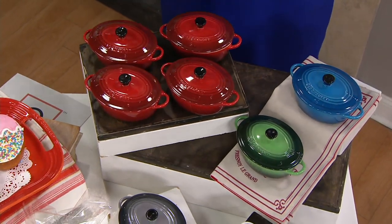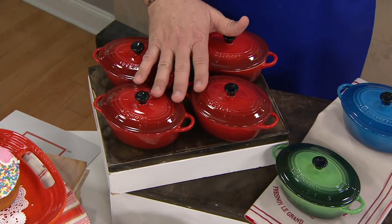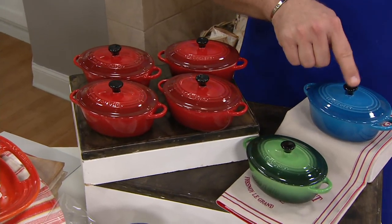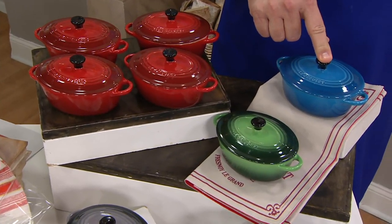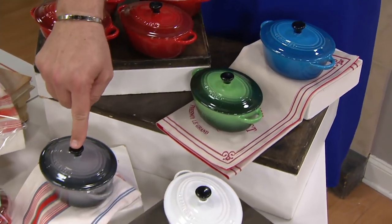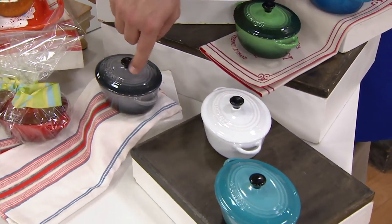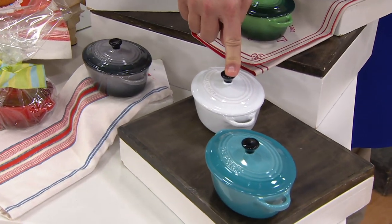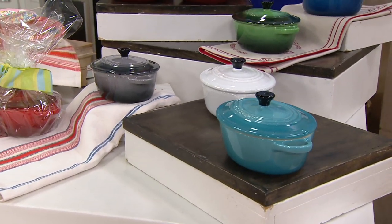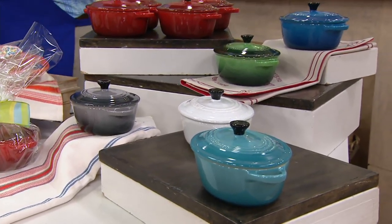We've taken orders for over 700. Here's the Cerice — most popular — I have fewer than 1,000 left. In the Marseille: 675 remaining. The brand-new Emerald: 700. Here's Stacy's color the Oyster: 650 left. White: 550. And finally the Caribbean: fewer than 500. This is your opportunity — don't miss out on this today.